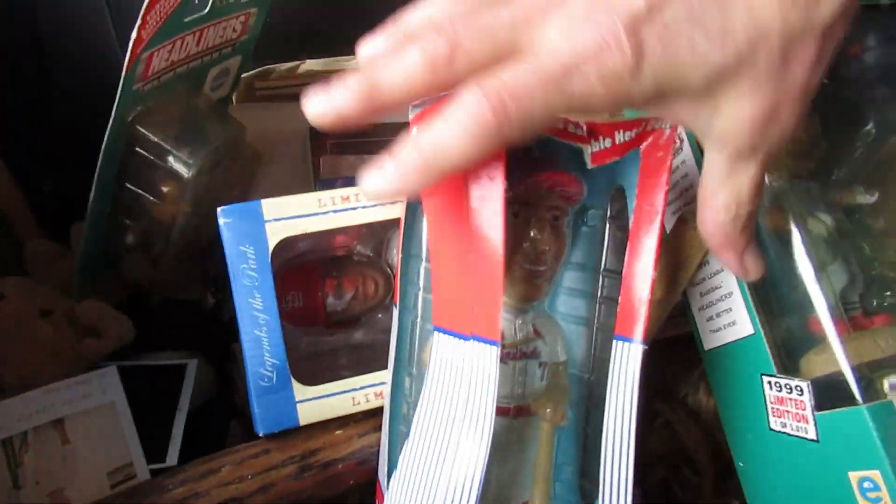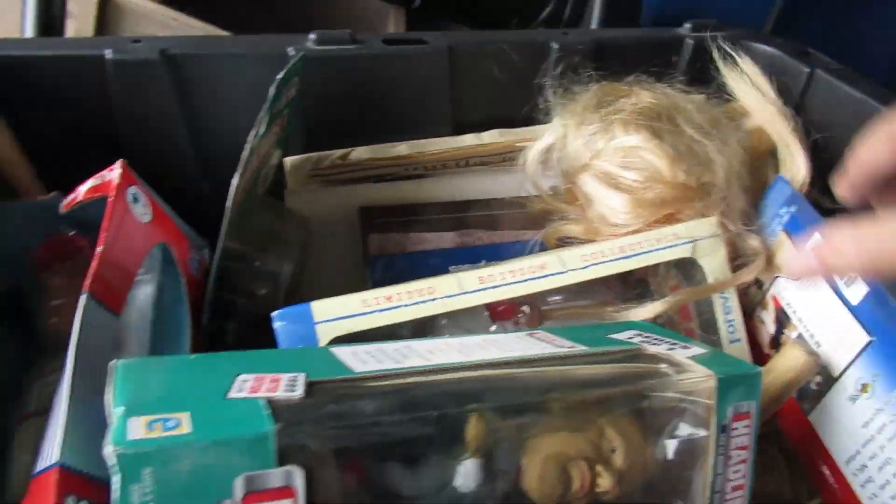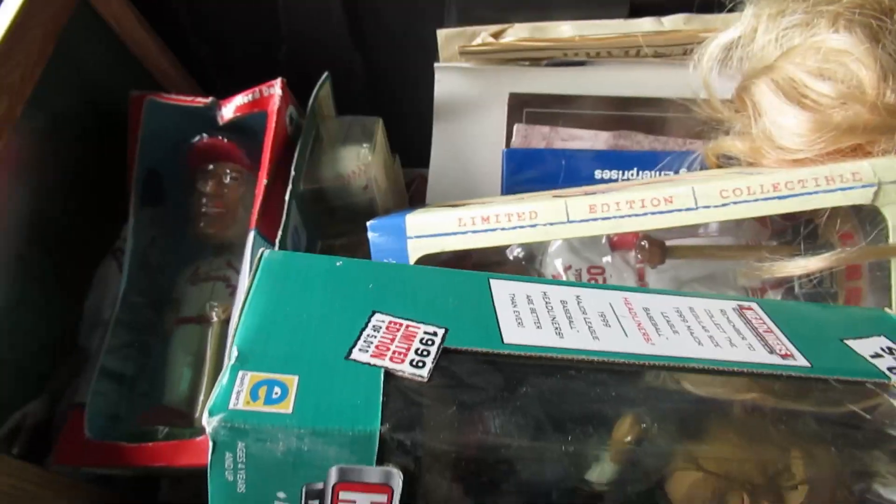This is a good tub here. There's a picture of somebody — I can't show you that. But this tub was good. All this stuff we can sell.